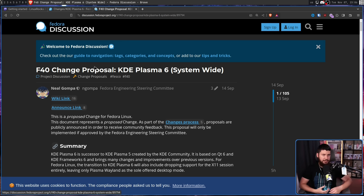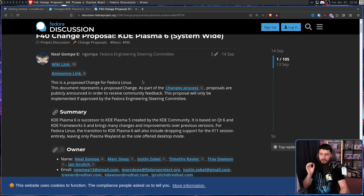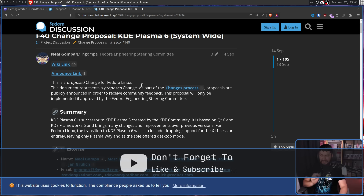In Fedora 40, it would ship Plasma 6 — that part nobody has an issue with, that's totally understandable. By then it would be out and ready to use. The part they do have an issue with is that for Fedora Linux, the transition to KDE Plasma 6 will also include dropping support for the X11 session entirely, leaving only Plasma Wayland as the sole offered desktop mode. This is not something being done by the Plasma project — this is something being done directly by Fedora of their own volition.